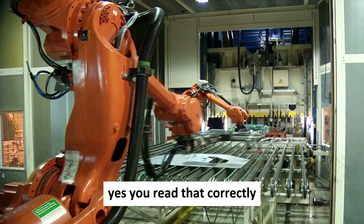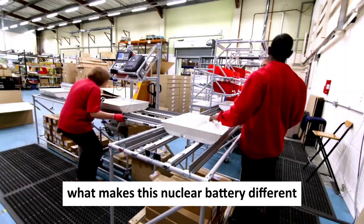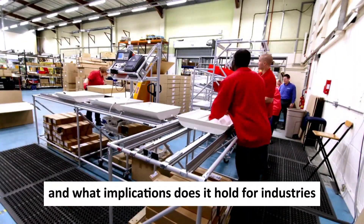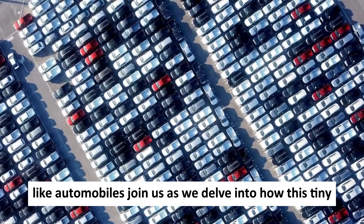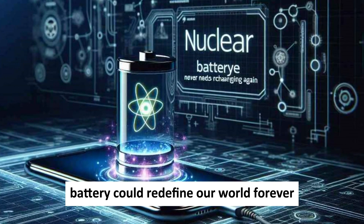Yes, you read that correctly — five decades. But how is this possible? What makes this nuclear battery different? And what implications does it hold for industries reliant on efficient power solutions like automobiles? Join us as we delve into how this tiny yet groundbreaking battery could redefine our world forever.